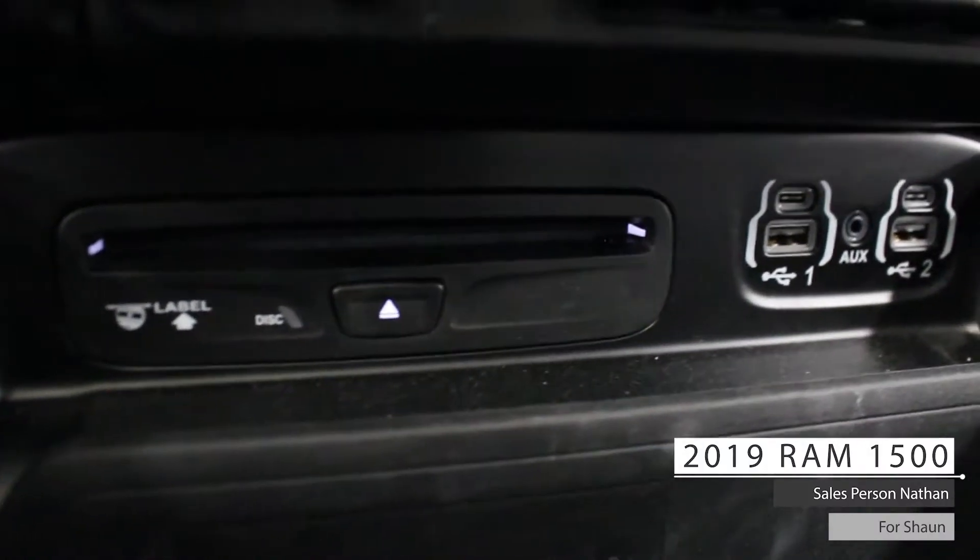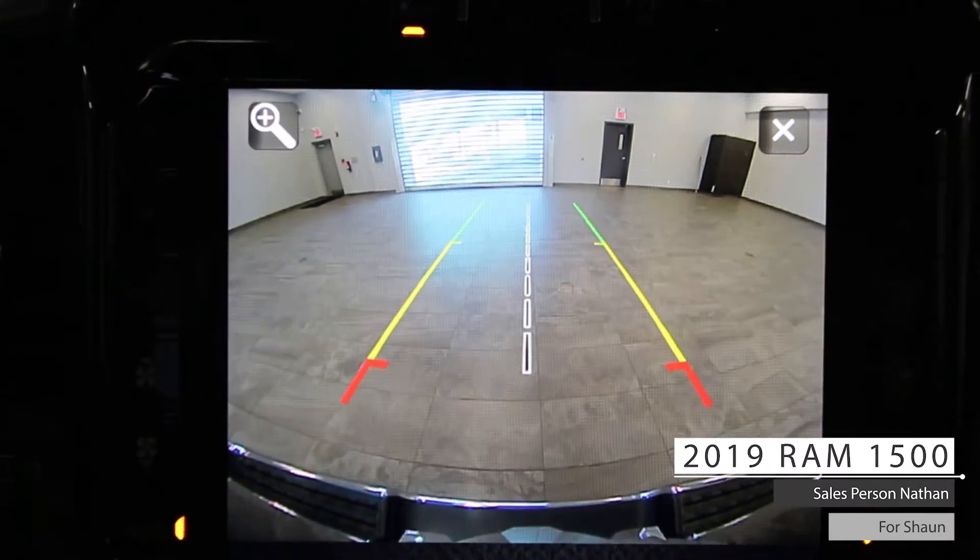CD player, USB type A and C ports, auxiliary input, a panoramic sunroof, and a rear backup camera.